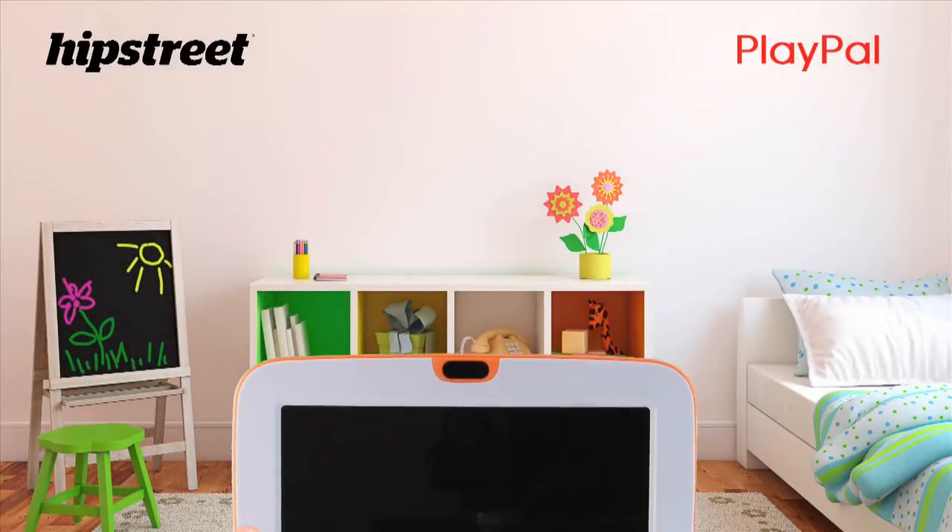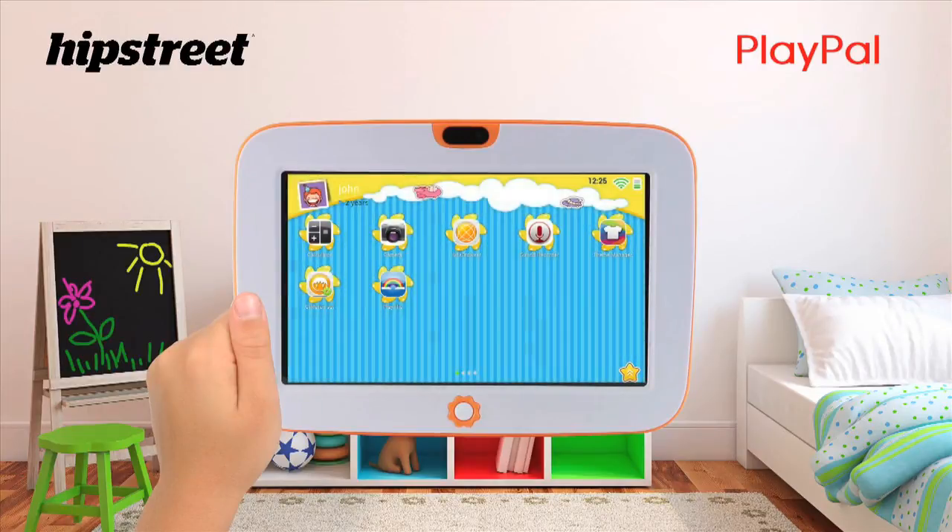Hey guys, this is Matt from Hipstreet and today I wanted to show you our brand new Playpal Kids Tablet. This awesome little tablet is great for infants and toddlers.